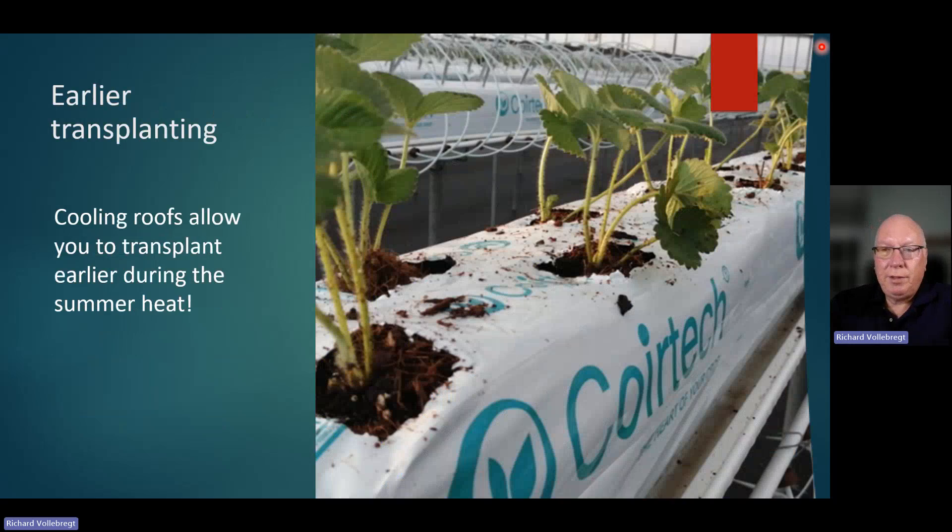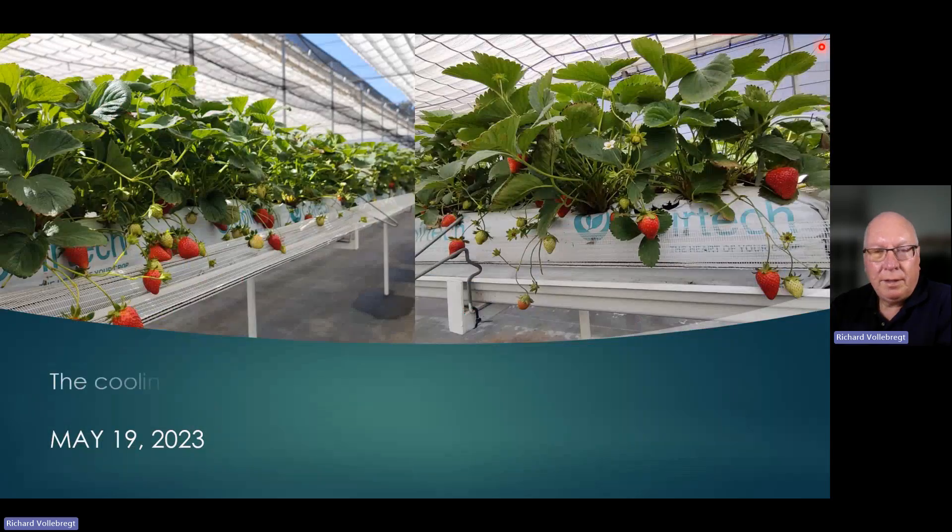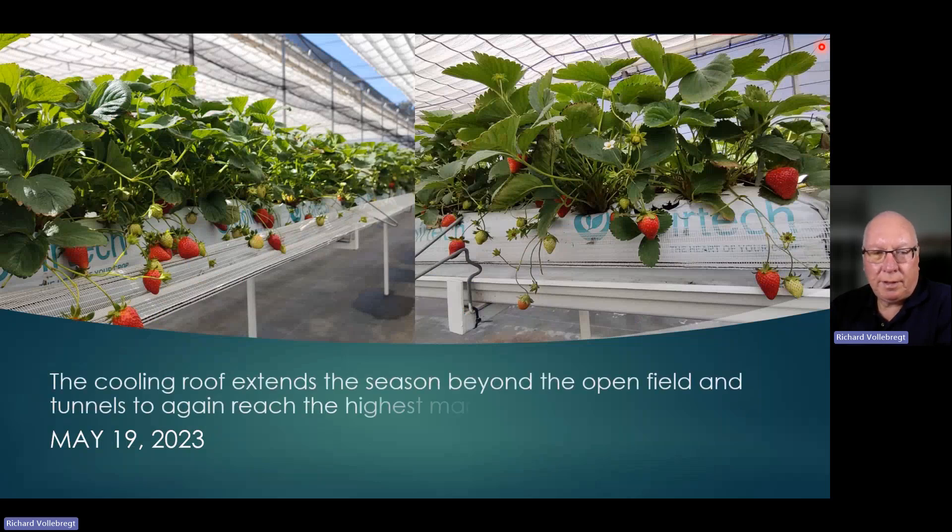When you have the cooling roof, you can transplant earlier because you can manage the heat during that July–August time period. We were getting our first harvest with Albion on September 10th, 2020, and Murano on October 12th, 2021. Depending on the transplanting date and the climate, that will either move the first harvest forward or backward. The goal here is to extend the season forwards and backwards to get those higher market prices away from open field and tunnel production.